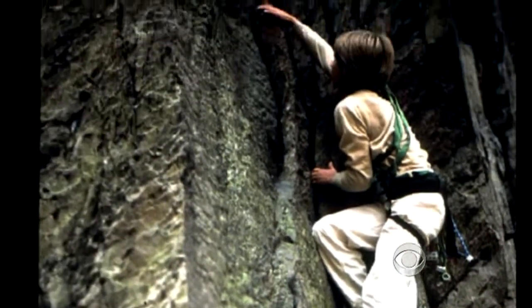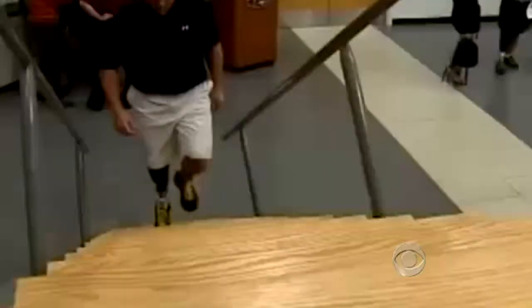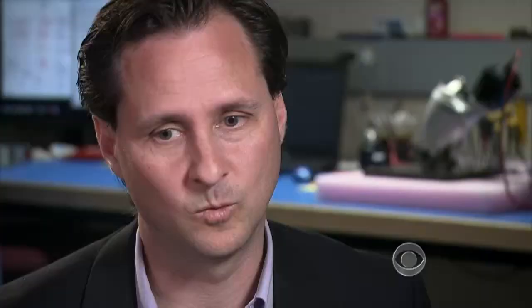Some of his early funding came from the U.S. military, and today dozens of veterans who lost their legs in the wars have been fitted with the Biome ankle. We have an opportunity to advance bionics, to get all these many soldiers that are returning with missing arms and legs, and returning them to a very normal, high quality of life.